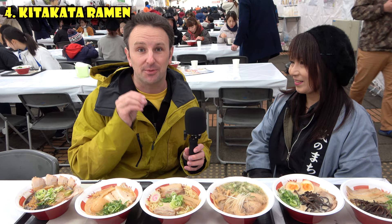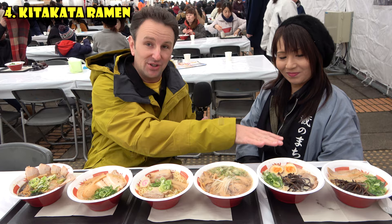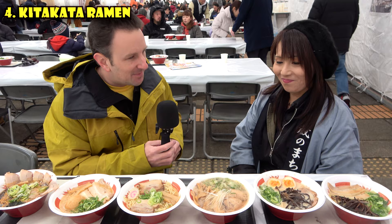When you come to Fukushima Prefecture, you need to have Kitakata Ramen. It's a different style of ramen than is popular in the rest of Japan. Today we are at the Kitakata Ramen Festival with Wakanda-san, the organizer of this festival. We have six different kinds of ramen in front of us — two from Kitakata and two from other regions in Japan. What's the difference between Kitakata Ramen and other ramens? Many viewers might have just had ramen but don't realize there are different regional specialties.